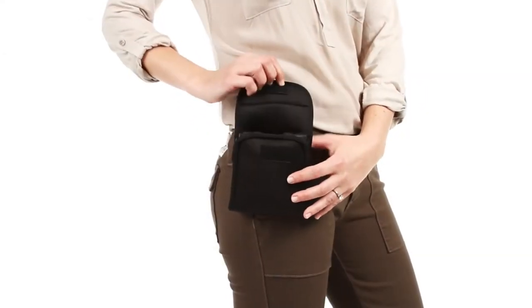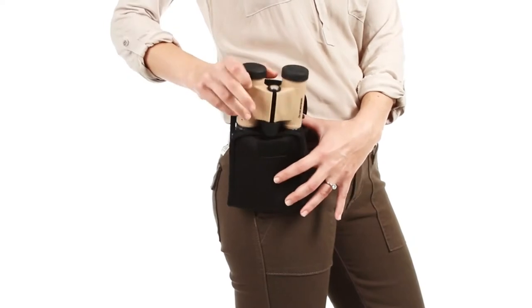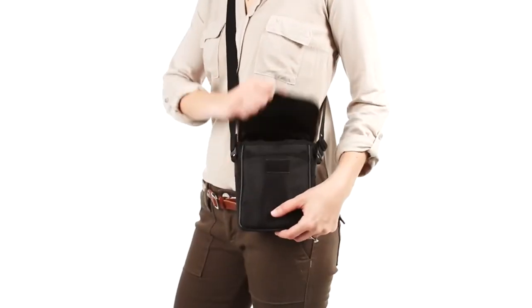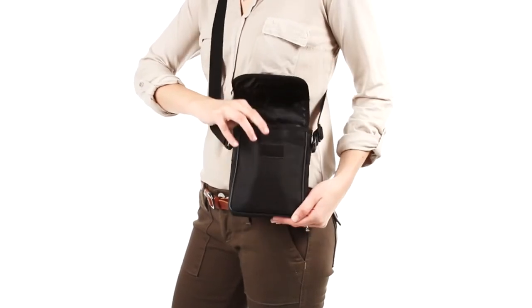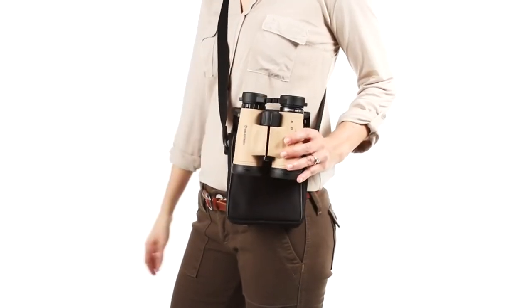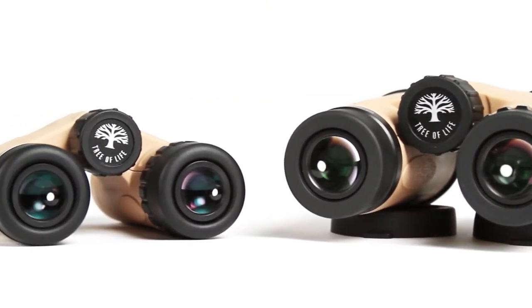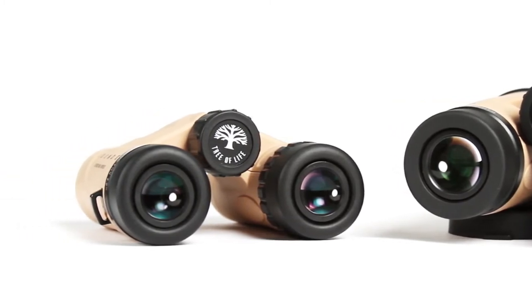The Tree of Life binoculars are available in two models: a compact 8x25, perfect for packing along on hikes or nature walks, and a full-size 10x42 offering more magnification and larger lenses for increased light-gathering ability. Tree of Life's unique rubber armor in light desert sand offers a distinctive look but is durable enough to withstand the elements.